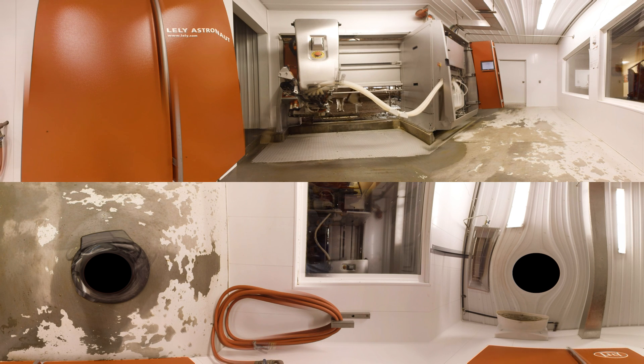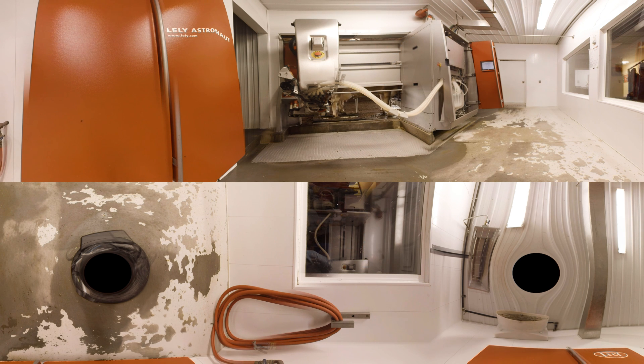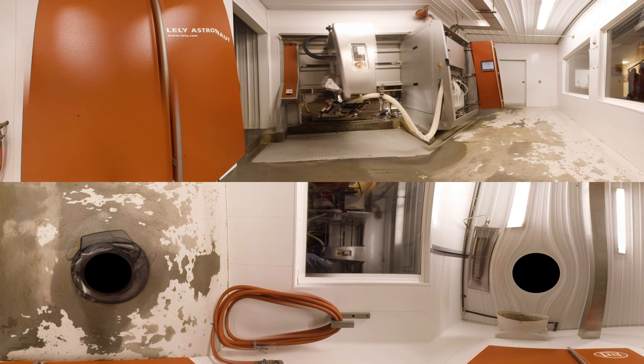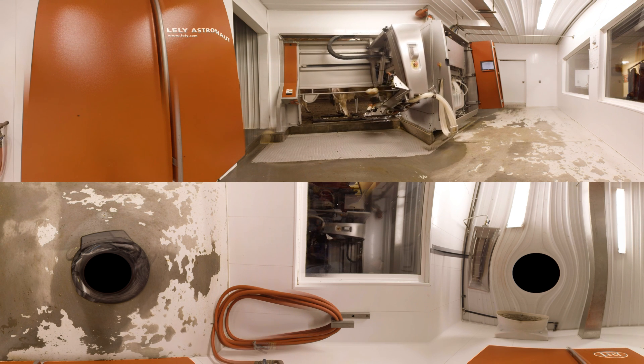Each one of them has a collar. As she walks in, the robot identifies her, and the first thing it looks to see is has she been milked within the allotted amount of time? If that answer is no, it's going to open the gate right back up and let her go on out.